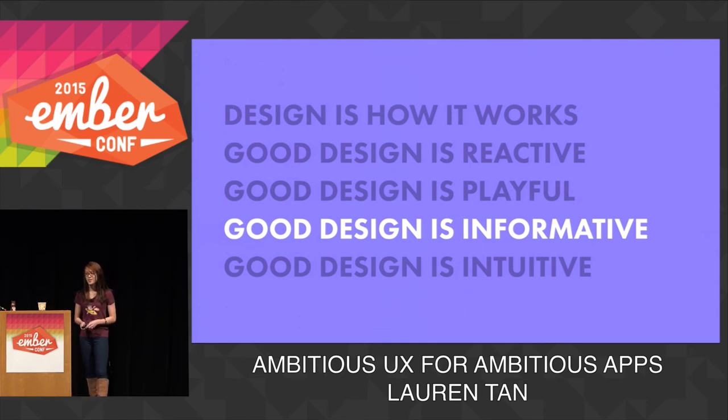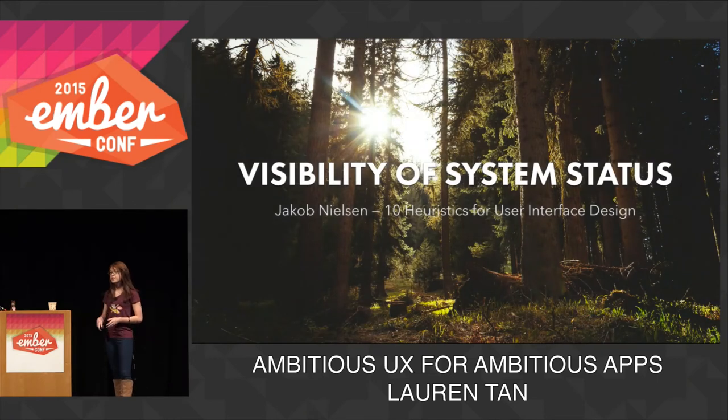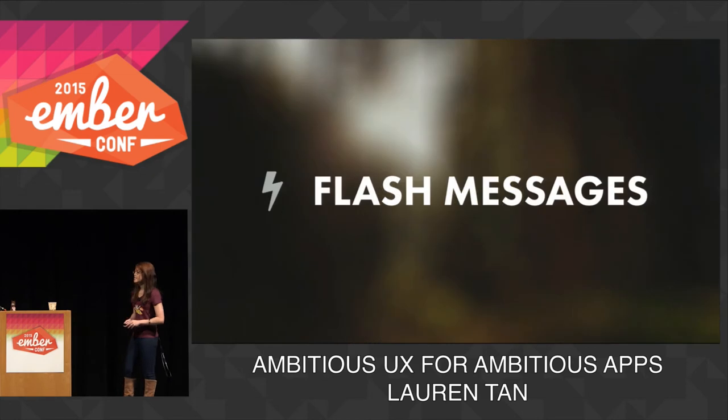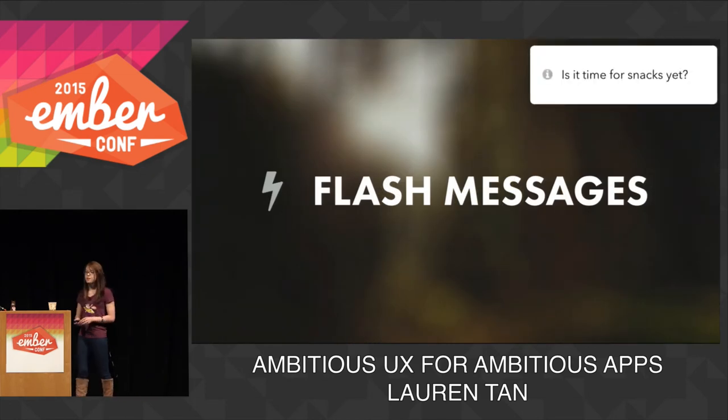Good design is also informative, and people want to know what's going on in the app at any time. One of Jacob Nielsen's 10 heuristics for UI design is visibility of system status — keeping the user informed about the state of the system with appropriate and timely feedback. The web is so rich and interactive nowadays, and it's become really important that this heuristic is fulfilled. We all know how frustrating it is when you go to a website and you get a blank screen, or you click and nothing happens. One way to keep users informed about what's going on is flash messages, or ground notifications, kind of like how Rails does it.